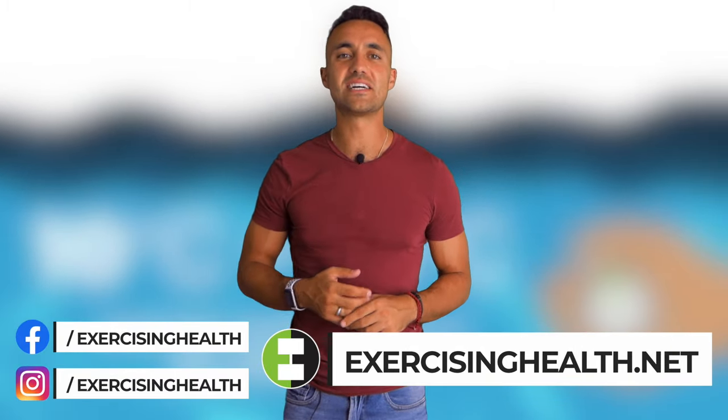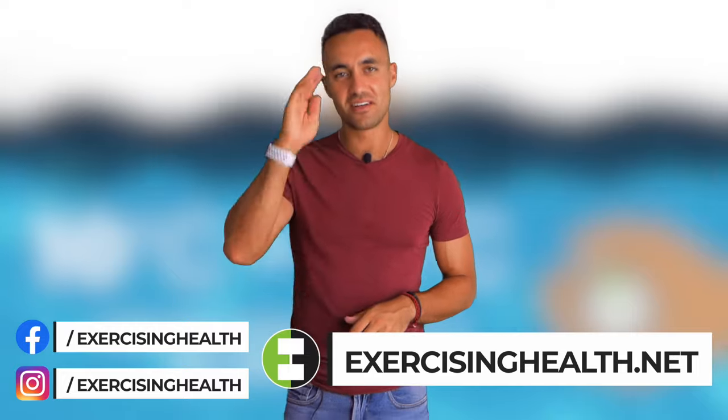If you found this video informative and would like to see more science-based health and fitness content in the future, please consider subscribing and hitting that notification bell. You can also follow us on our social media platforms and visit exercisinghealth.net. But until next time, keep on exercising your health. Cheers!